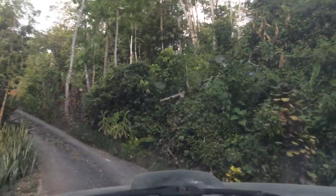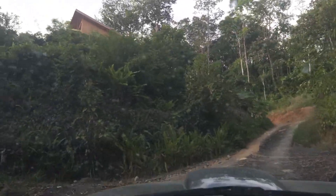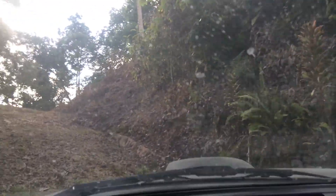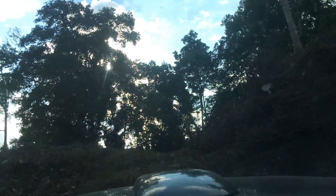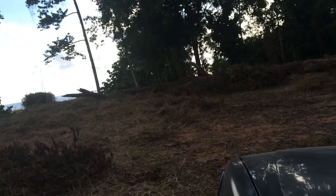Easy drive up — you can put it in two-wheel drive. This is lot two right here. So we're talking about less than a minute from the highway, but you have great privacy. This is the lot. I will get more video.